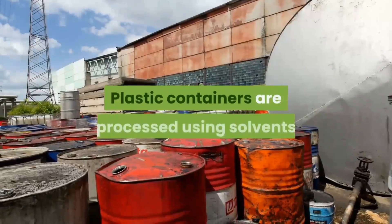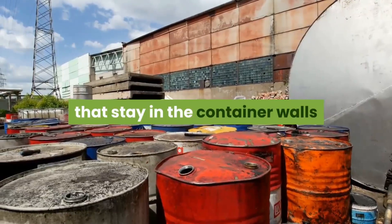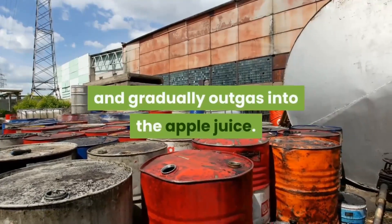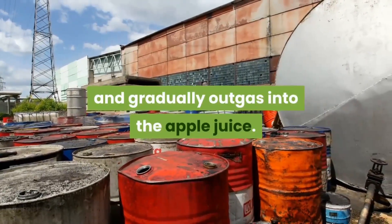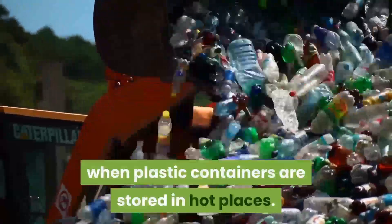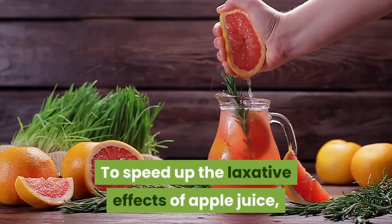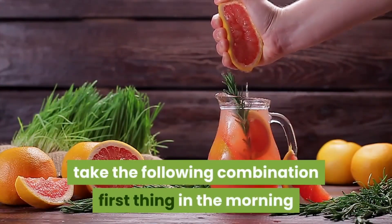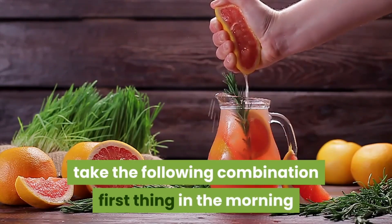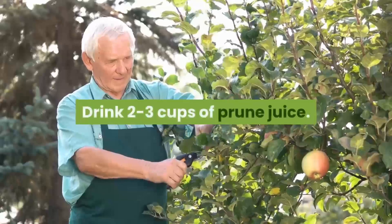Buy your juice in glass containers if possible. Plastic containers are processed using solvents that stay in the container walls and gradually outgas into the apple juice. This outgassing is more severe when plastic containers are stored in hot places. To speed up the laxative effects of apple juice, take the following combination: first thing in the morning before breakfast, drink two to three cups of prune juice.